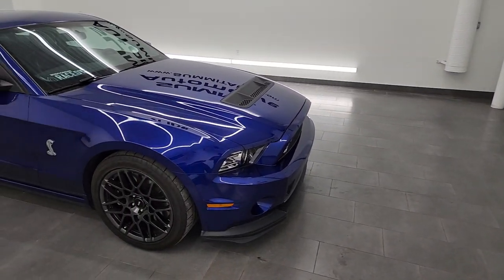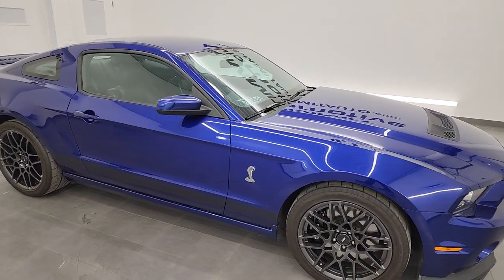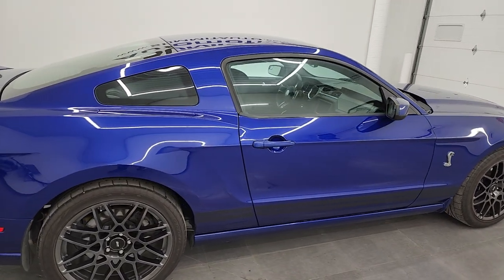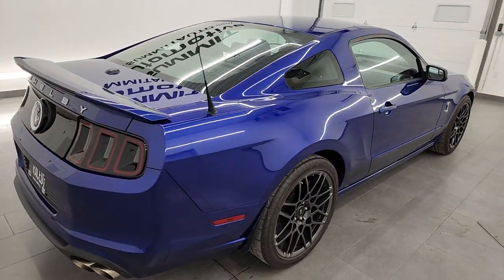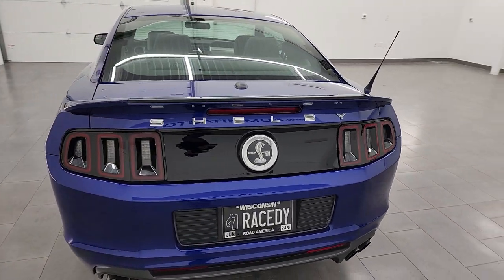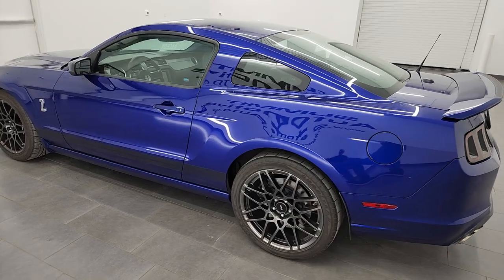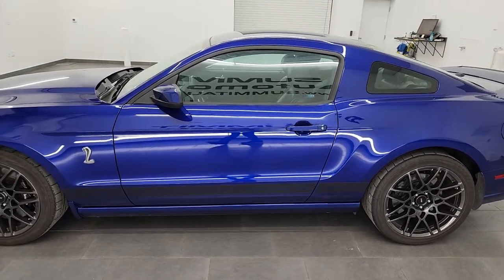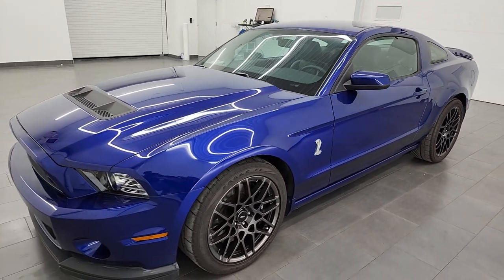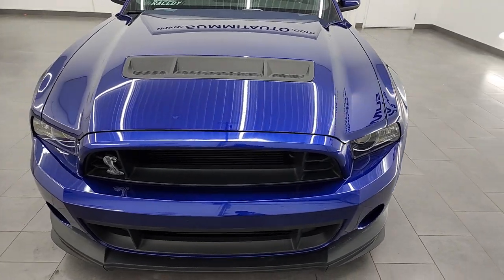This is a 2013 Ford Shelby Mustang GT500. It has the 5.8 supercharged V8 engine, 662 horsepower. They only made this engine in two years — 2013 was the first year and 2014 was the last year. This was also the last year of this body style GT500. The color is Deep Impact Blue, and what really sold me on this particular car is that it does not have stripes.